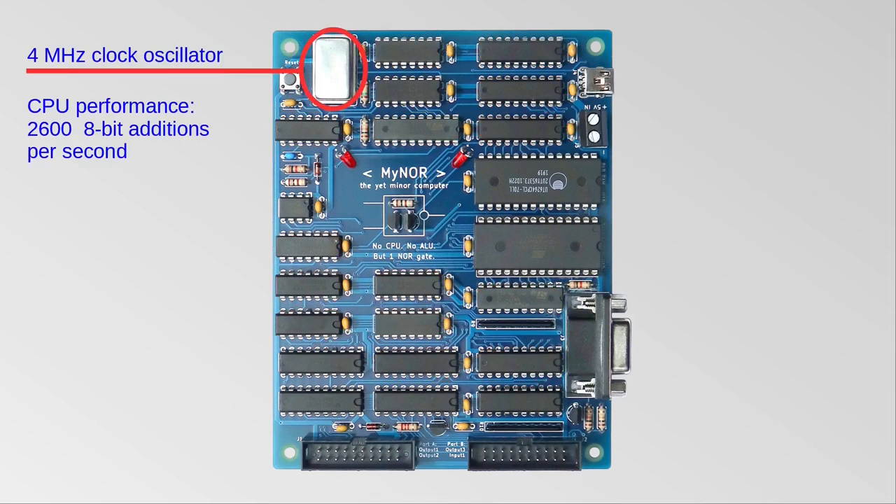Last but not least, the clock oscillator. I designed Maenor to run stably at 4 MHz. At this clock rate, Maenor performs 2600 additions per second and the serial port runs at 2400 baud. It turned out that most replicas of Maenor can also be clocked at 8 MHz, which doubles the number of additions per second and increases the baud rate of the serial port to 4800 baud.